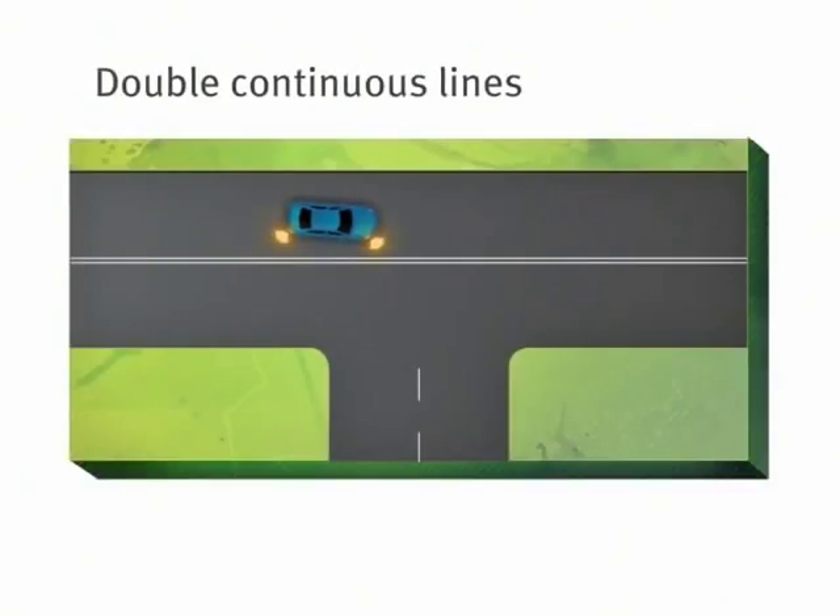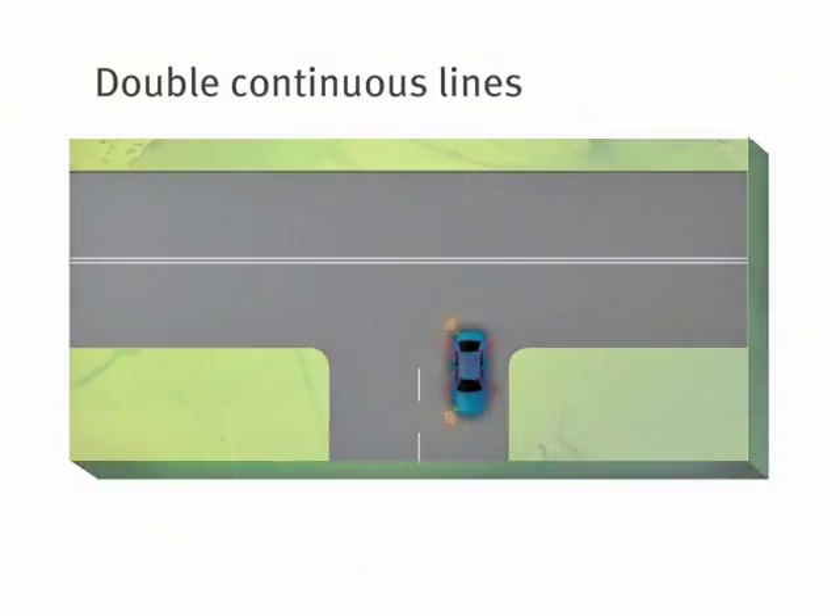But remember, if there's a double continuous centre line you're not permitted to cross it at all.